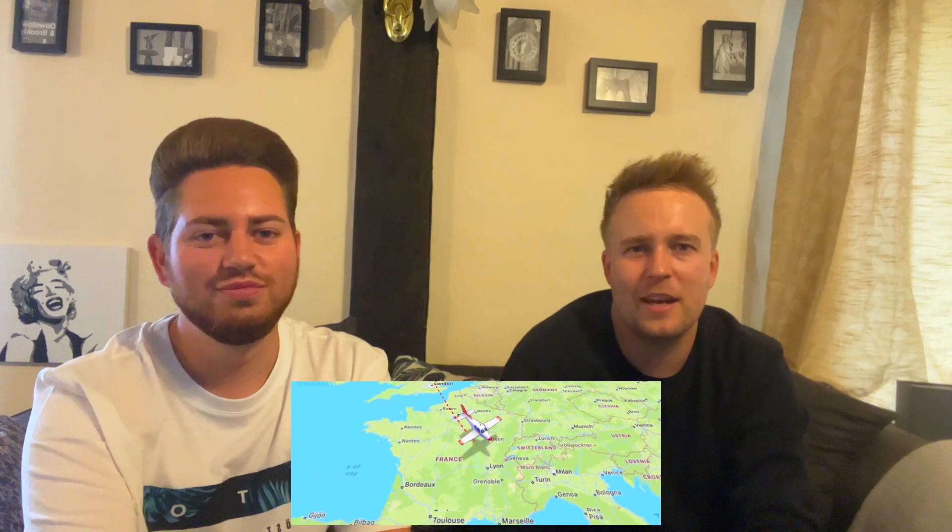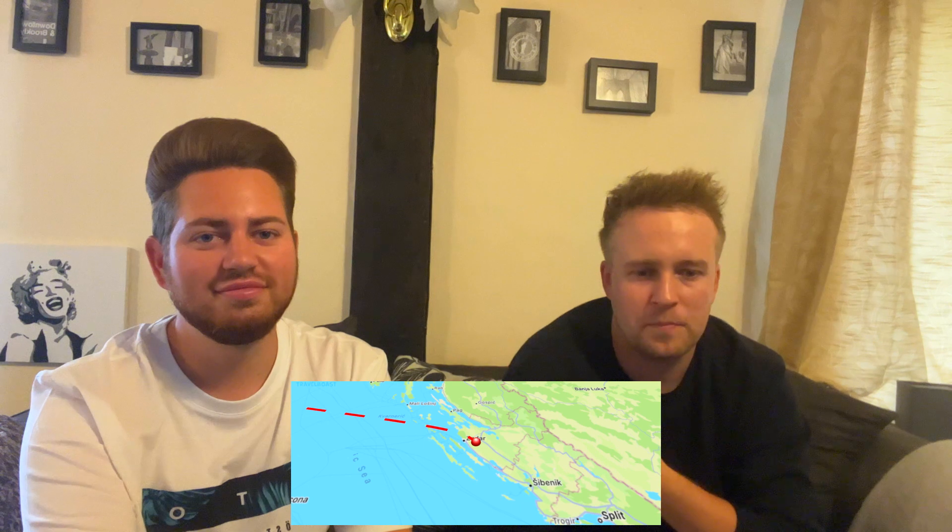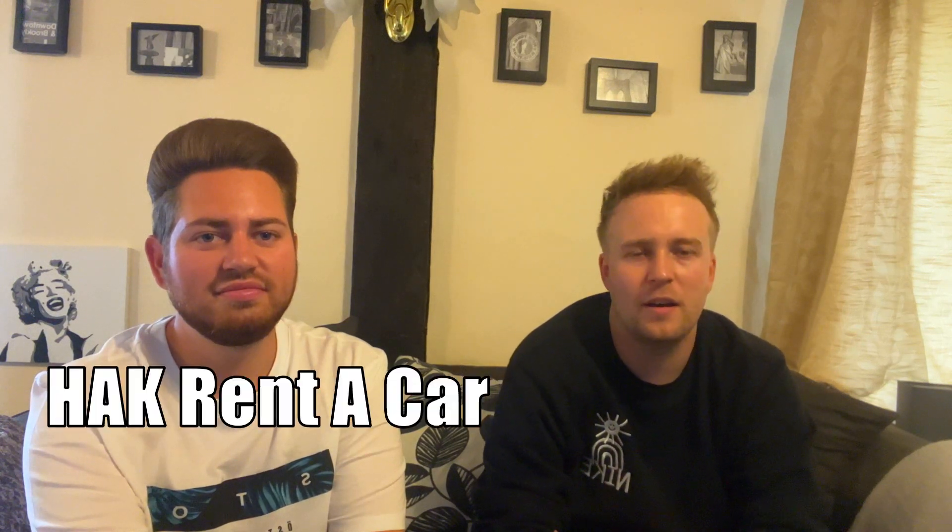I'm really looking forward to this one because it's going to feel like my backpacking days. We've booked a 10-day trip to Croatia, staying in the old town of Šibenik. We'll be setting off at 5am — sad times — so we have plenty of time to get to the airport. We're flying with Ryanair, leaving at 9:20 and landing at around 12:40, where we'll collect the car we've booked from Hack Rent — costing around £315.